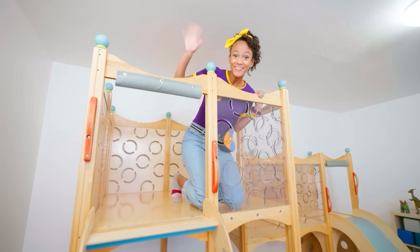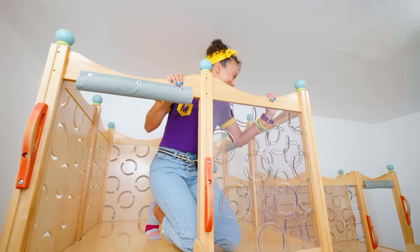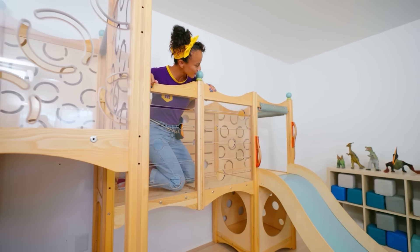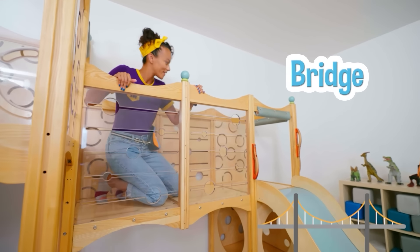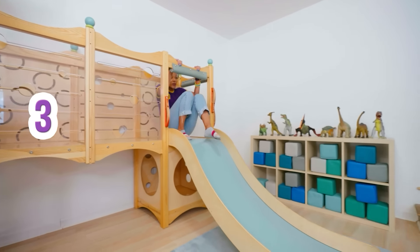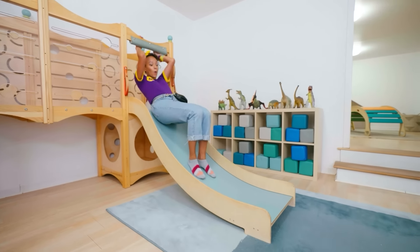Hello up here! Hi. Hello. Oh, it looks like I'm on a bridge. And there's a little slide. Three, two, one. Whoa.